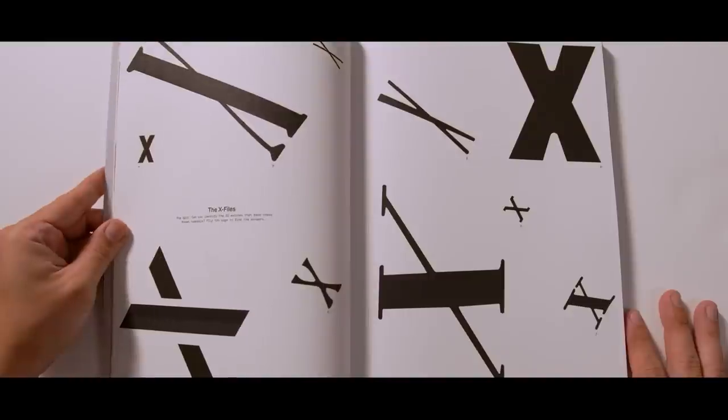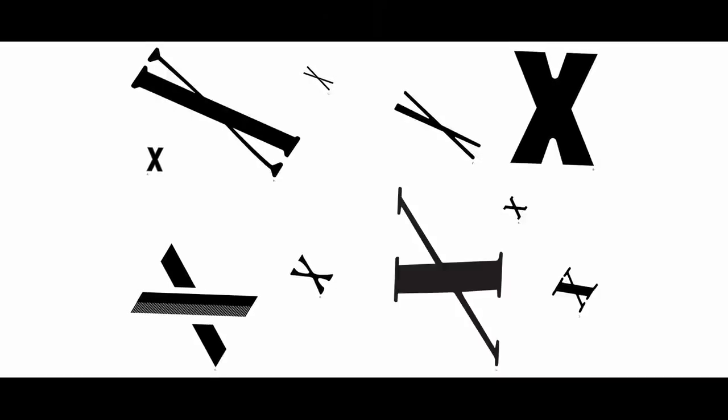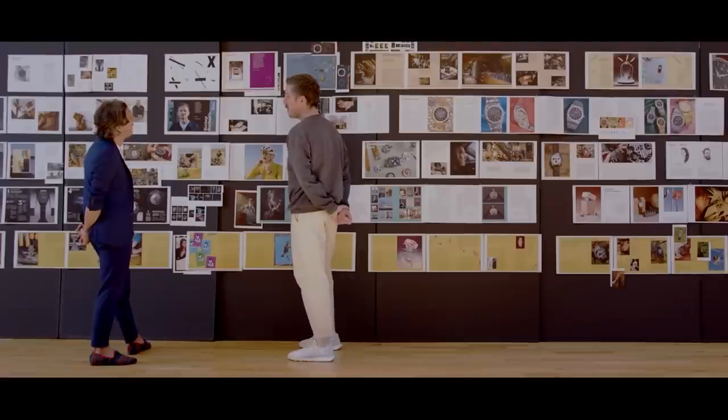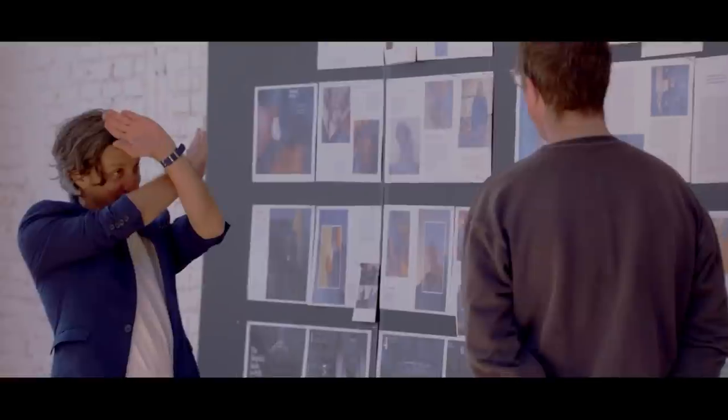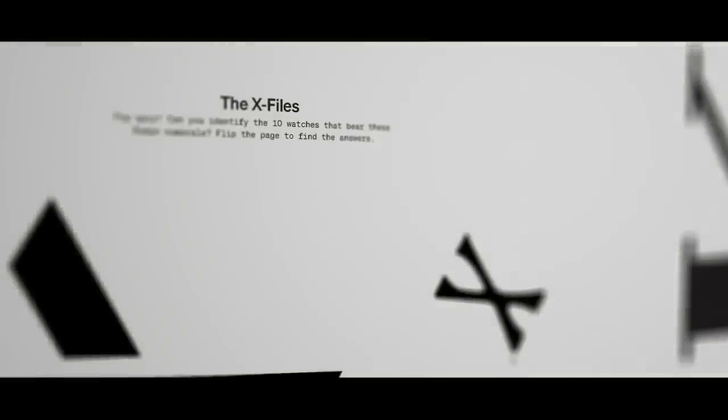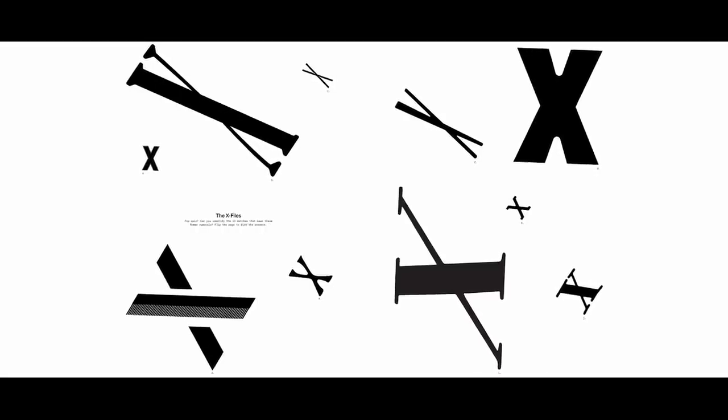For Volume 10, we wanted to have a lot of fun with the number 10 itself. We thought it would be cool to start with this game: can you identify the watch based solely on the Roman numeral X that we pulled off the dial? There are so many to choose from. The headline is 'The X-Files' — we debated between that and 'dial text with a giant X.' It came organically out of our conversation; someone even said 'X-Files' organically.